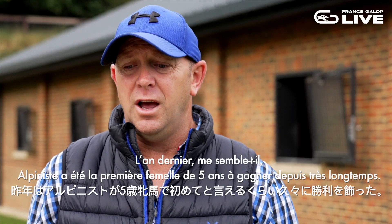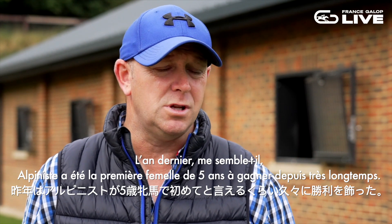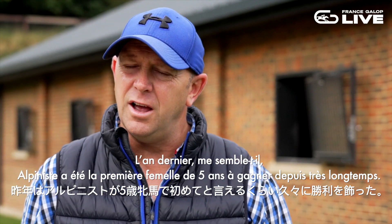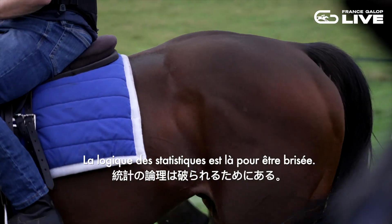I believe Alpinista last year — she was the first five-year-old mare, am I right? So it's been able to be won for many, many years. Stats are there to be broken.